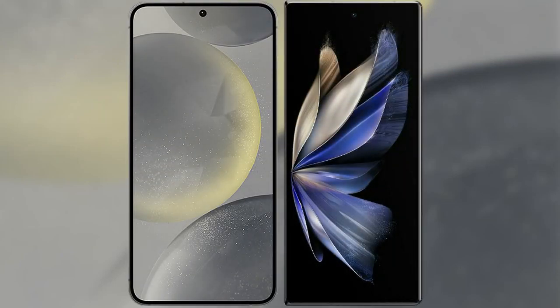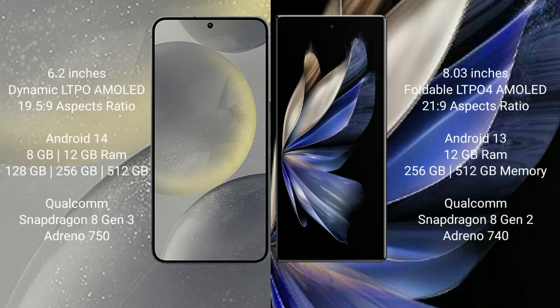I will compare the new Samsung Galaxy S24 with Vivo X Fold 2. Samsung Galaxy S24 comes with a 6.2-inch dynamic LTPO AMOLED display and an aspect ratio of 19.5:9. Vivo X Fold 2 comes with an 8-inch foldable LTPO AMOLED display and an aspect ratio of 21:9.